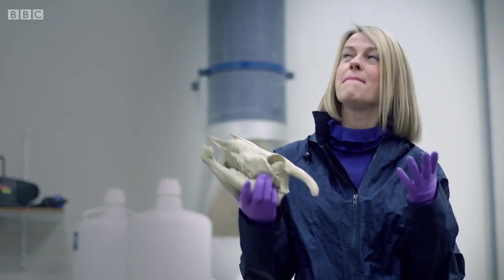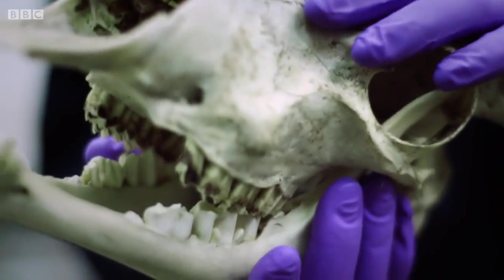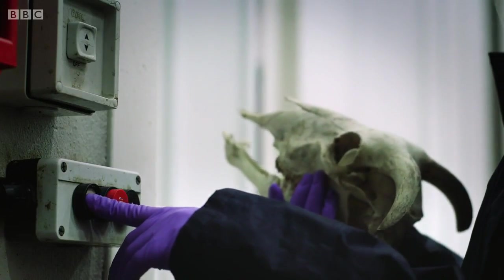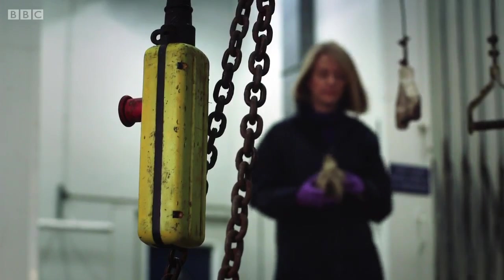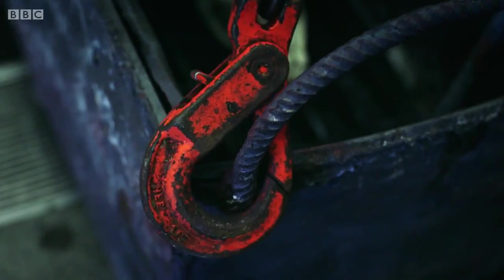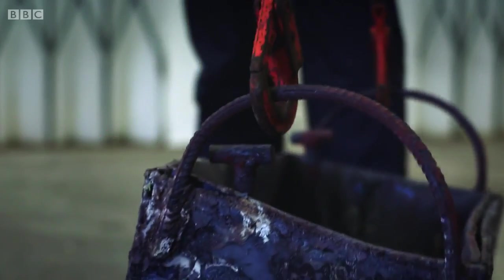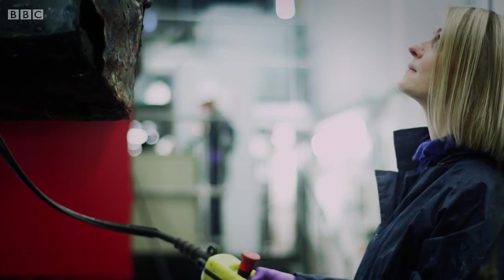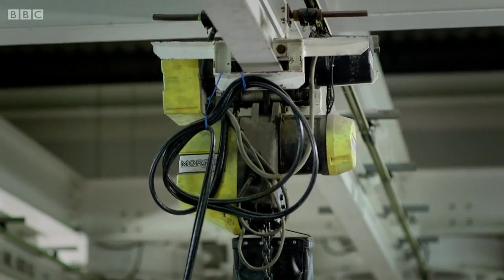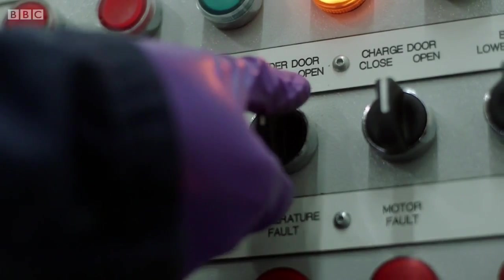I've come to this amazing incineration unit to see what happens when we put this skull in the furnace. This incinerator is used to cremate animal carcasses and can reach temperatures in excess of 1,000 degrees Celsius, and the skull is going to spend several hours inside. I'm curious to see how much will remain.